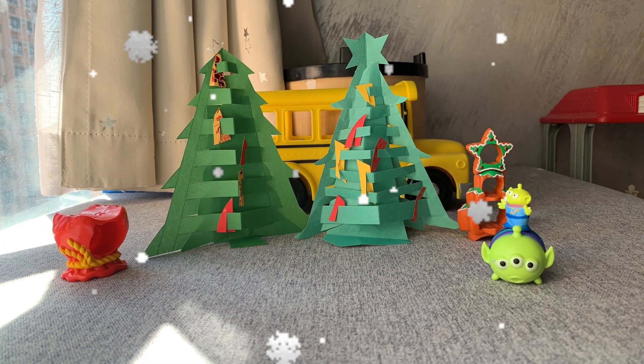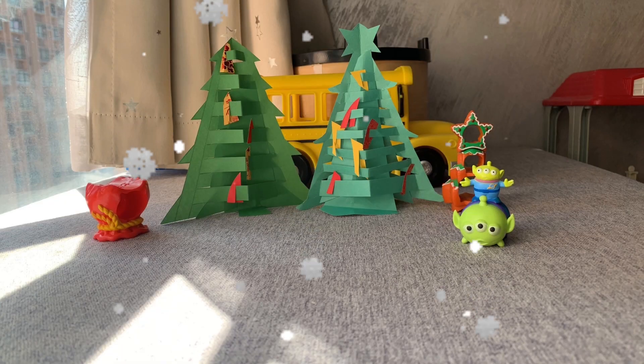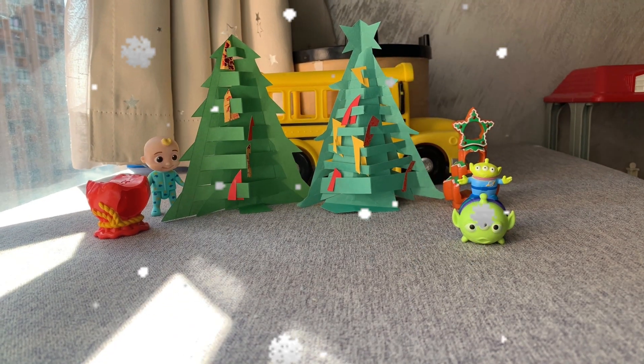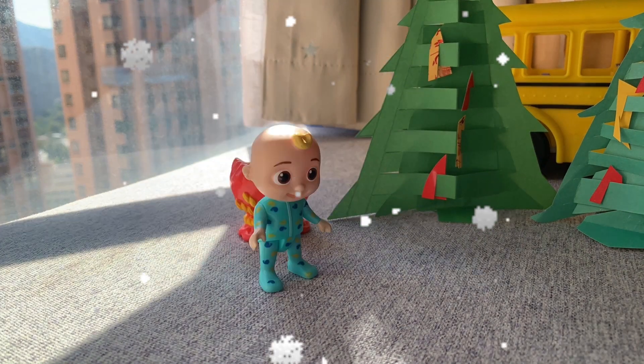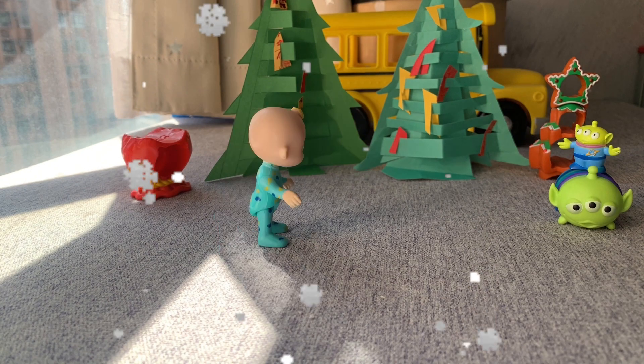I am coming. Where are the other toys? Hello, JJ. Merry Christmas.